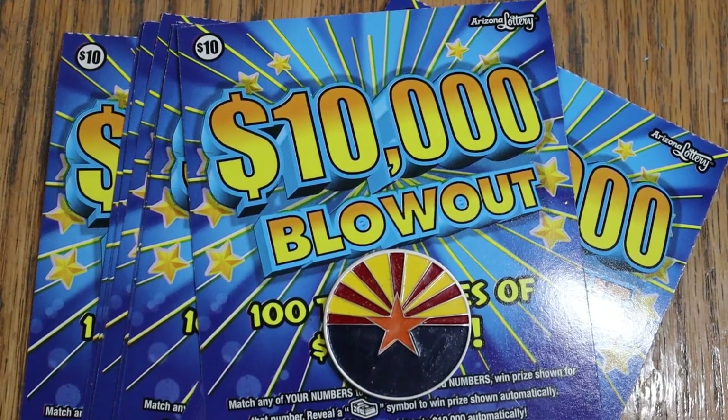What's up, YouTube? AZ Scratchers here with another little scratching video. And today we're going to be doing mid-level tickets. Not big boys, not low boys. I've got 10 of the Arizona Lottery's $10,000 Blowout.